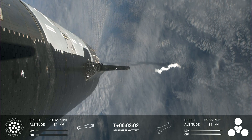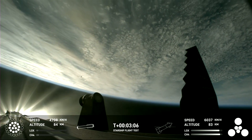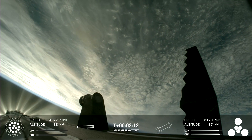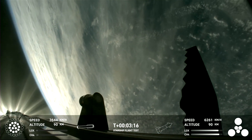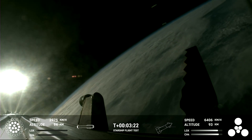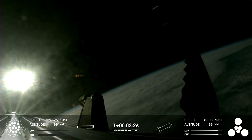Hot staging confirmed. Booster is now making its way back, seeing six engines ignited on ship. We've got a Starship on its way to space and a booster on the way back to the Gulf. I need a moment to pick my jaw up from the floor because these views are just stunning. These are live views from Starship.